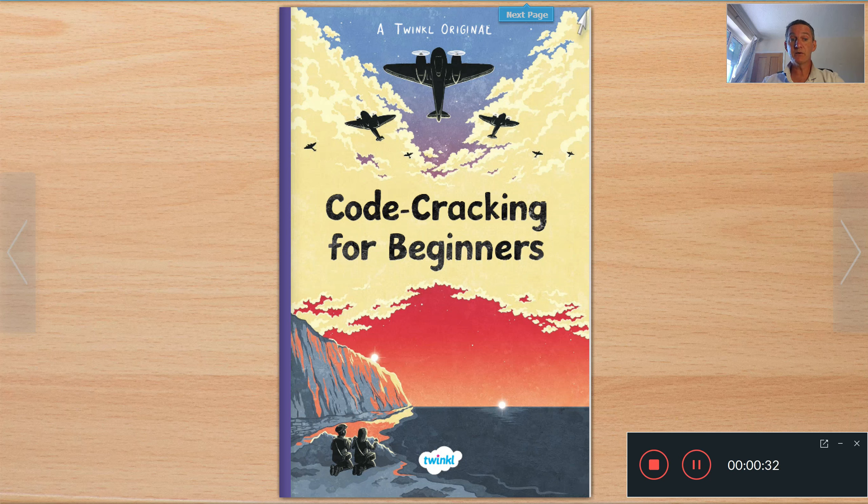This book is set in 1941, when cousins Sam and Lily are evacuated north to a sleepy seaside hamlet. They hope that they'll find safety. Instead, the two children encounter local hostility, a shifty character sending messages in a secretive code, and a treacherous plot. Sounds interesting!